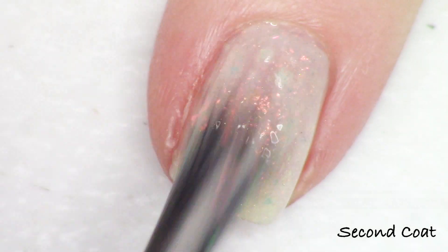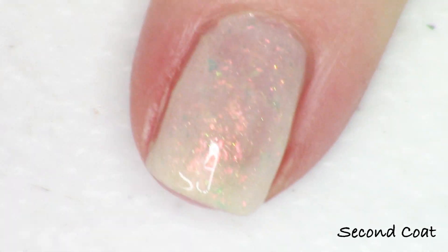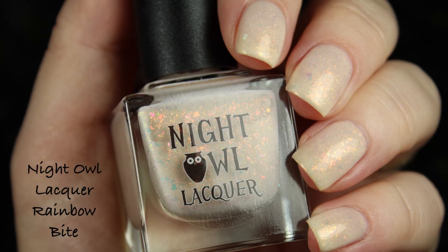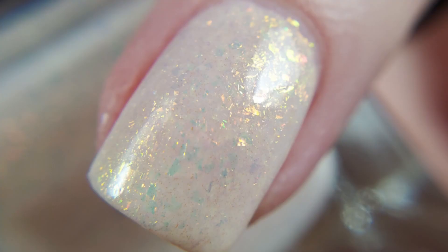I did three coats of this polish for my full hand swatch, but I'm just going to show you two coats in the live application so you can get an idea of how this polish will look on your nail. There's no cap noted on this polish this month and it is going to be $12.50.